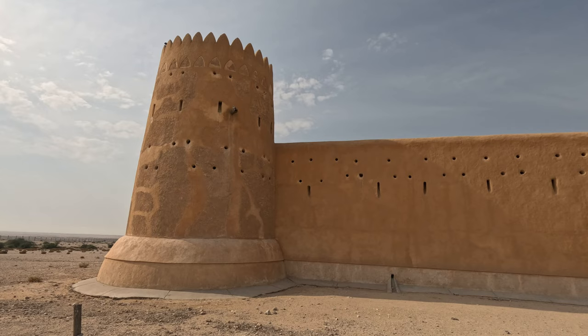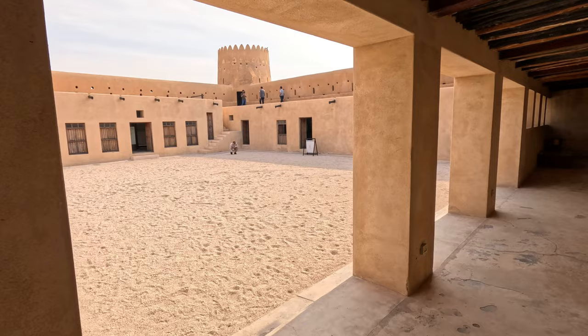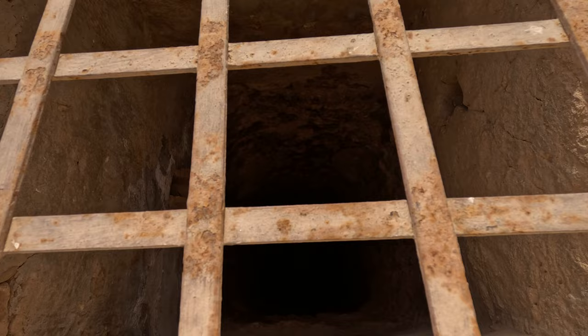Located on the northwestern coast of Qatar, Al Zabara Fort stands as a guardian of the past, preserving the legacy of Qatar's maritime and trading history. Built in the early 20th century during the reign of Sheikh Abdullah bin Jassim Al Thani, Al Zabara Fort served as a coastal defence outpost and a bustling trading hub, facilitating commerce between Qatar, the Arabian Peninsula and beyond.